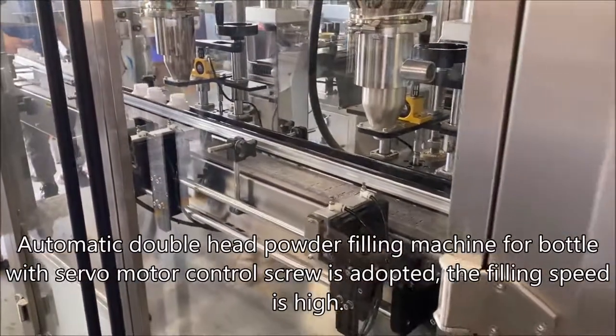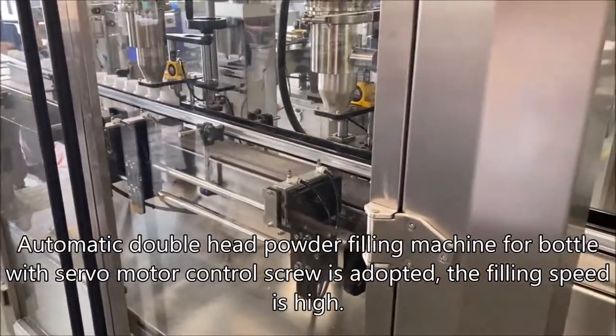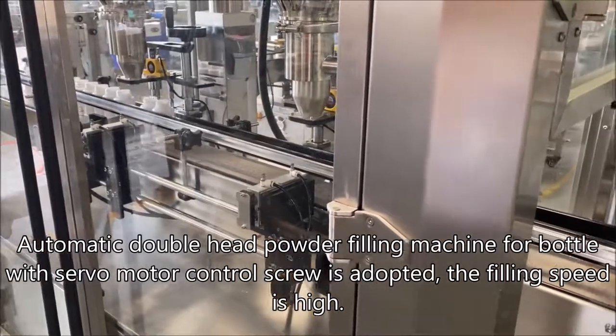Automatic double-head powder filling machine for bottle with servo motor control screw is adopted; the filling speed is high.